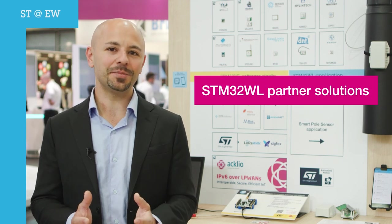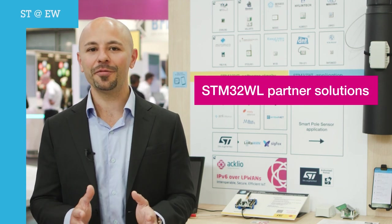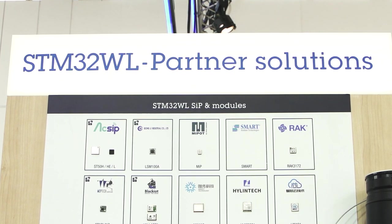Hello! Are you starting a wireless-based application and looking for an easy-to-use solution? Here in Nuremberg, we are showcasing our partner solutions that can help you speed up your application development.